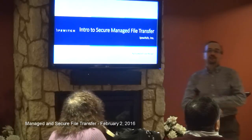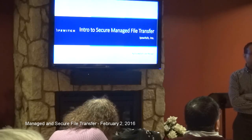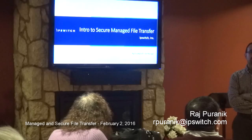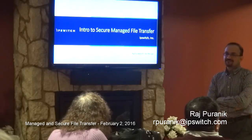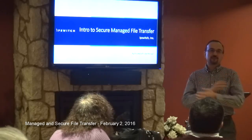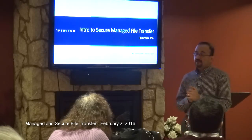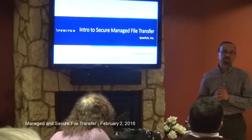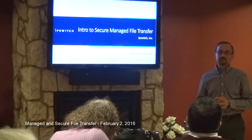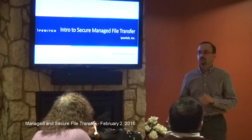Good evening everyone, and welcome to Ipswitch. When Steve asked me about doing this, I thought, would people actually be interested in managed file transfer as a topic? But since I joined Ipswitch last June, I've come to appreciate all the many ways that managed file transfer is really a business-critical need, as my customers keep telling me. It's something I never really thought much about before coming to Ipswitch.